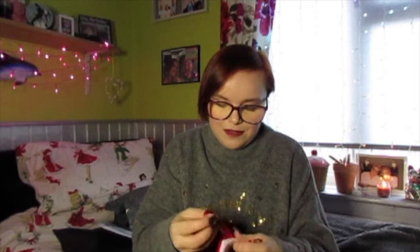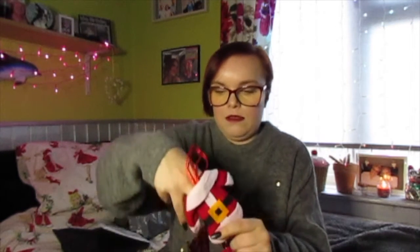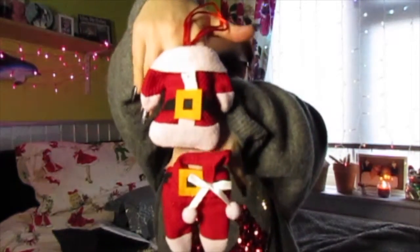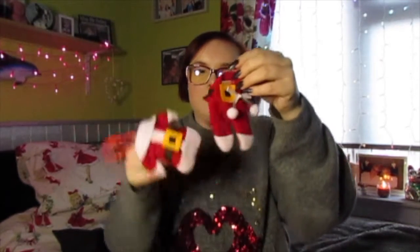I know what these are - they sit like this. There's a little Santa jumper on one and Santa's trousers on the other. These hold your cutlery - you put knives and forks in there and spoons in here. You just get four in a pack. I thought they'd be funny to use on Christmas day.